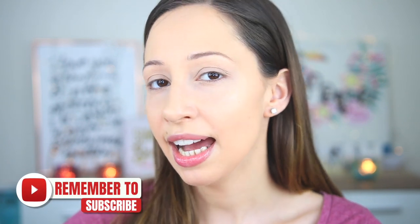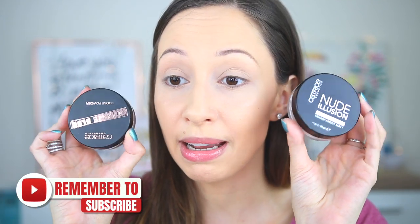I usually like the setting powders by Catrice Cosmetics and I have tried some on my previous videos. This is the Nude Illusion Loose Powder in Transparent Matte, and this one here is the Extreme Blur Loose Powder, which is a limited edition product with a peachy color.